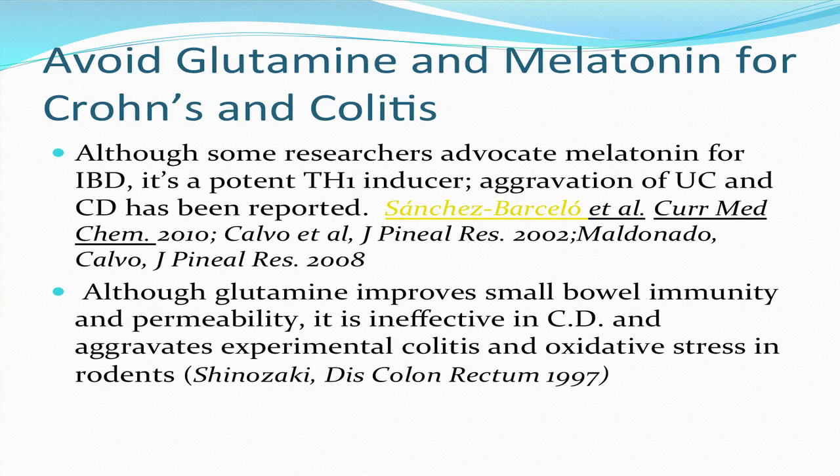There are a couple of dietary supplements that should be avoided: glutamine and melatonin. Melatonin is advocated by some as potential therapy for inflammatory bowel disease. However, it is a very potent inducer of Th1 immune responses, which are already hyper-aroused in Crohn's disease. There are case reports of aggravation of both ulcerative colitis and Crohn's disease that have appeared in the literature.